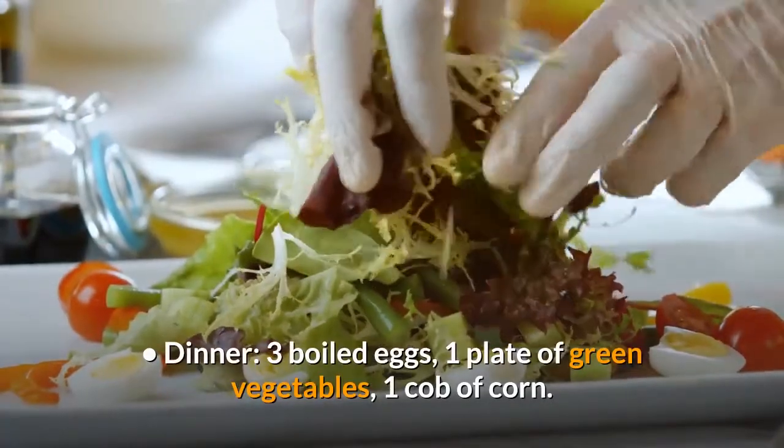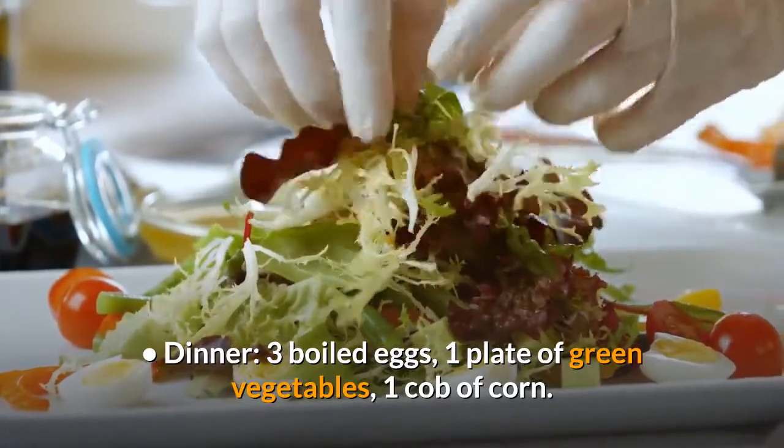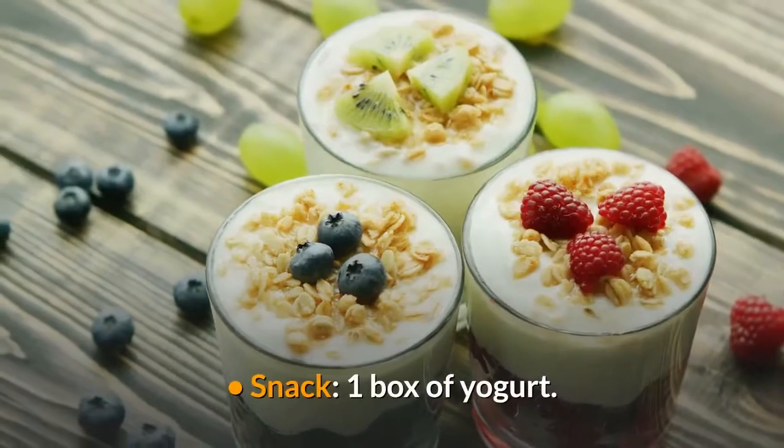Dinner – 3 boiled eggs, 1 plate of green vegetables, 1 cob of corn. Snack – 1 box of yogurt.